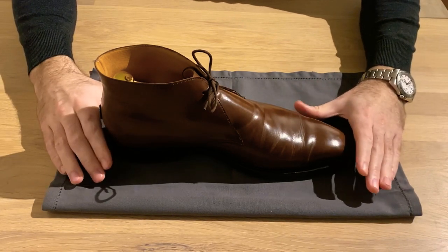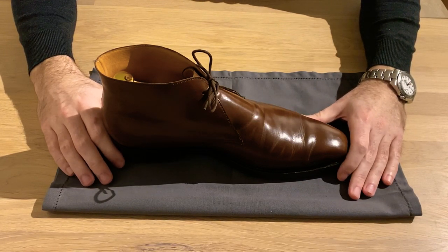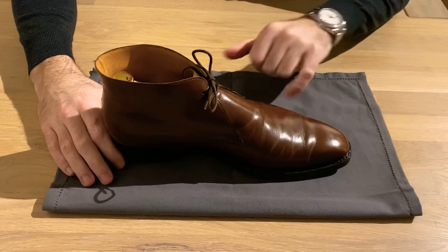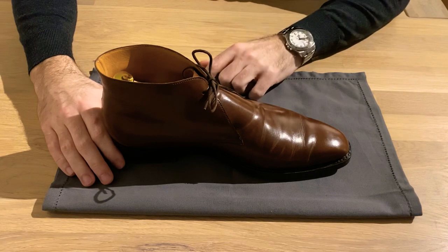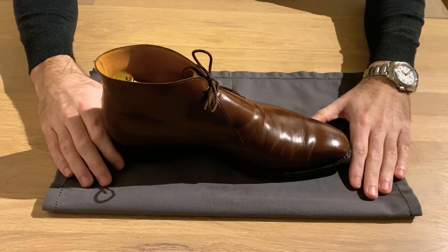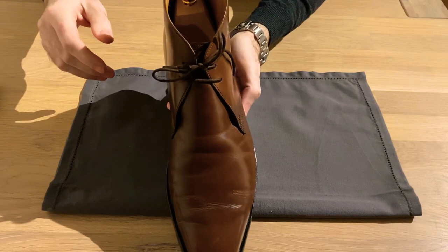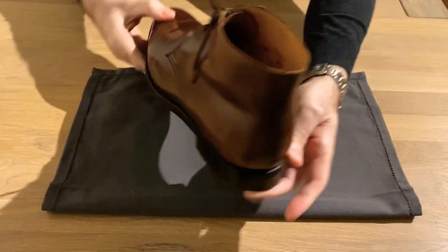It hasn't happened a lot, but occasionally this shoe has been caught in very bad weather and soaked. Over the years, it doesn't really matter what kind of leather you have — if it gets soaked it's not a good sign. You can see here some of the creasing which has become quite dominant over the past years. I think I may have made a mistake while trying to freshen the boot up. Let me just show you the boot from different angles so you get an idea of what it looks like after five years.